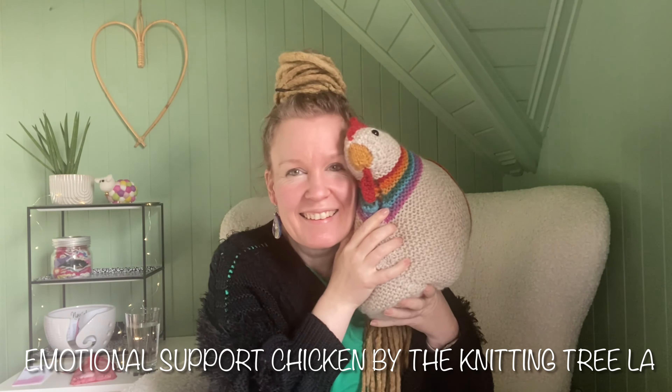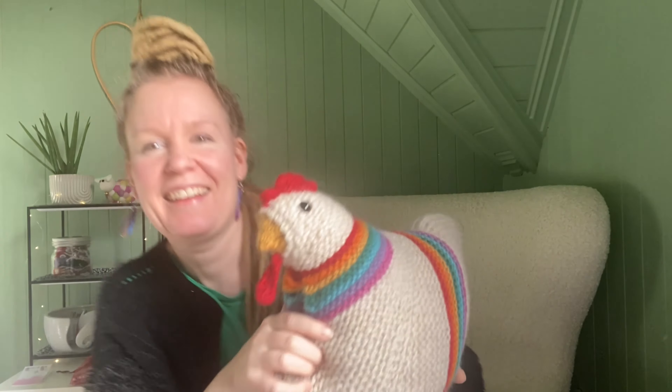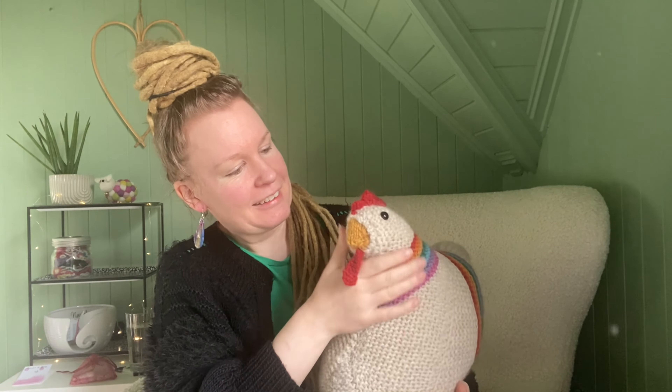Are you ready? Okay, so here she is. The one percent that's not finished is here, but just ignore it for now. I call her Gida. She's a girl. She's knit in leftover yarn, like most of these. This is an emotional support chicken!